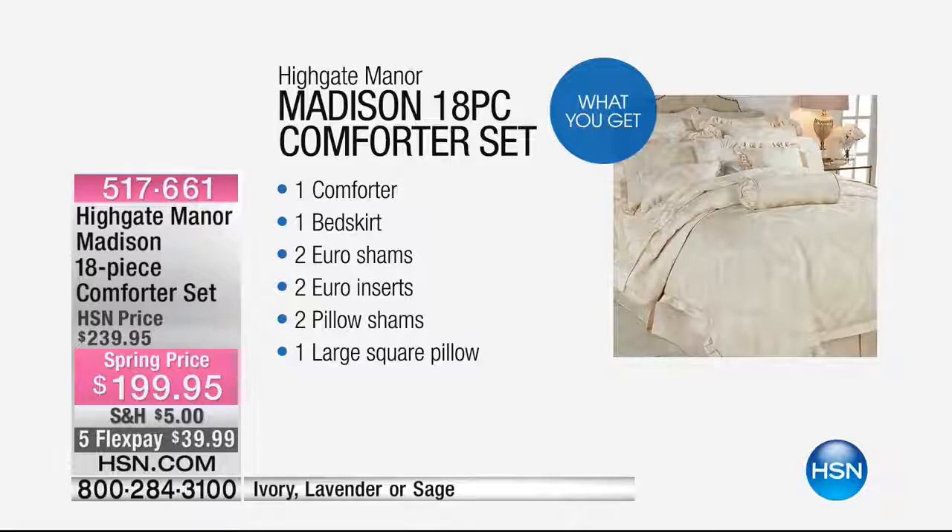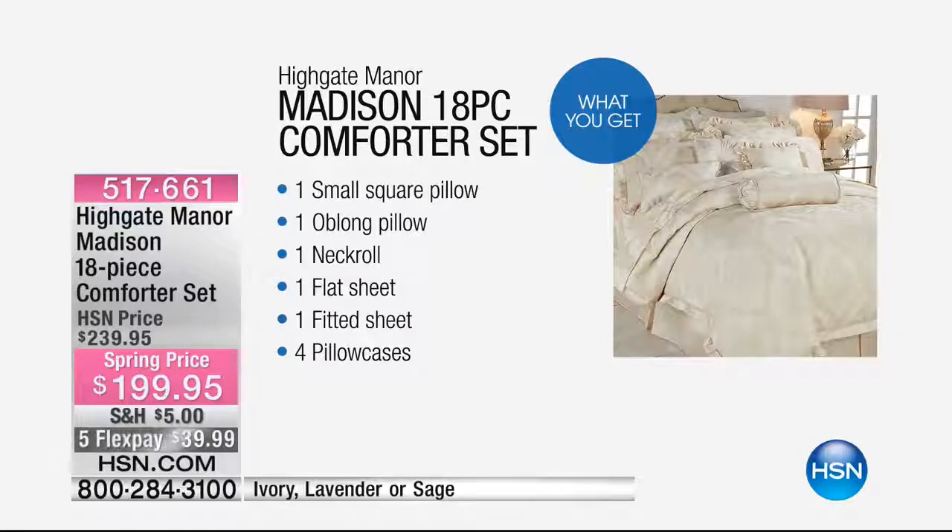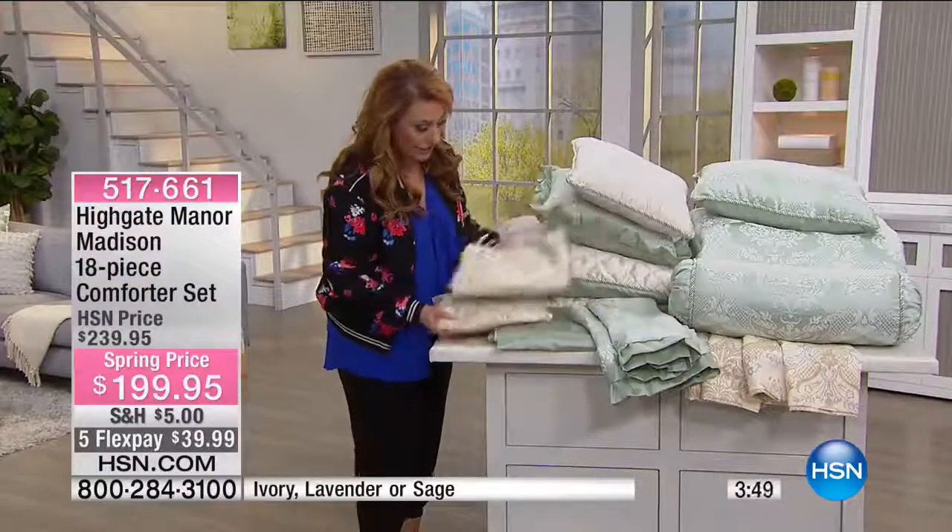What you're getting is a comforter, bed skirt, two euro shams, two euro sham inserts — you actually get the pillow to insert in the euro sham — two pillow shams, one large square pillow, a small square pillow, an oblong pillow, a neck roll, and a set of microfiber sheets that match. You also get the insert for the euro shams.